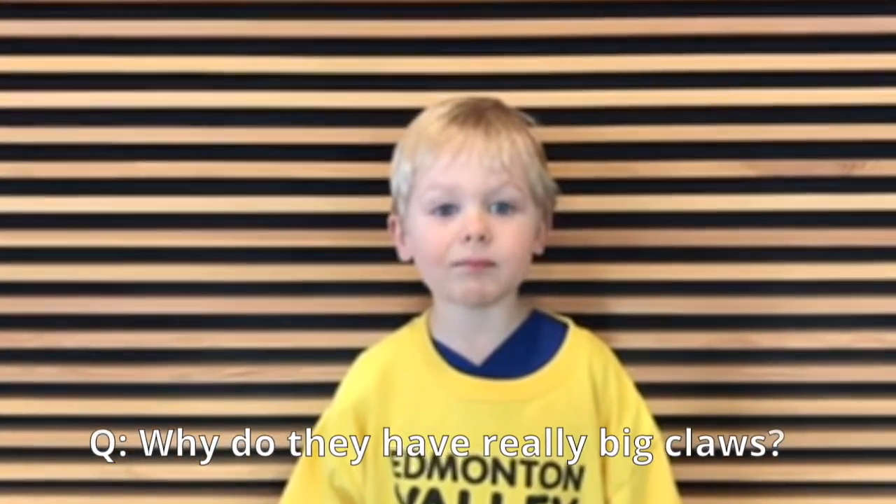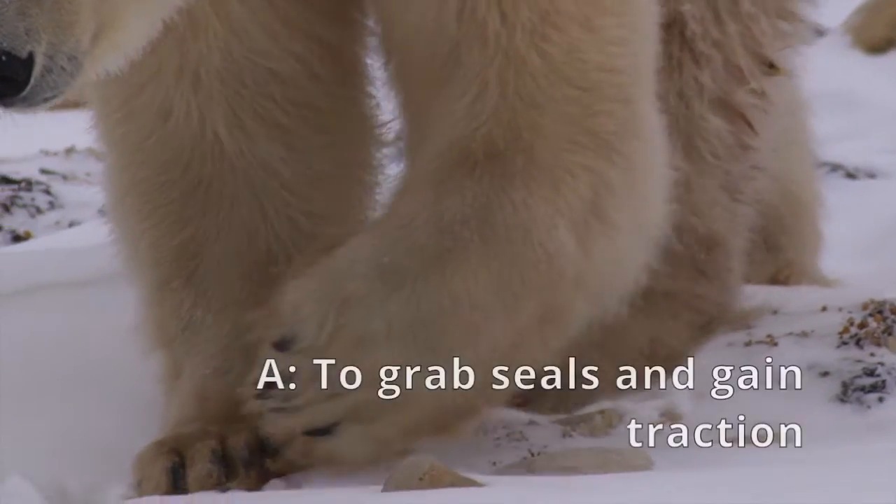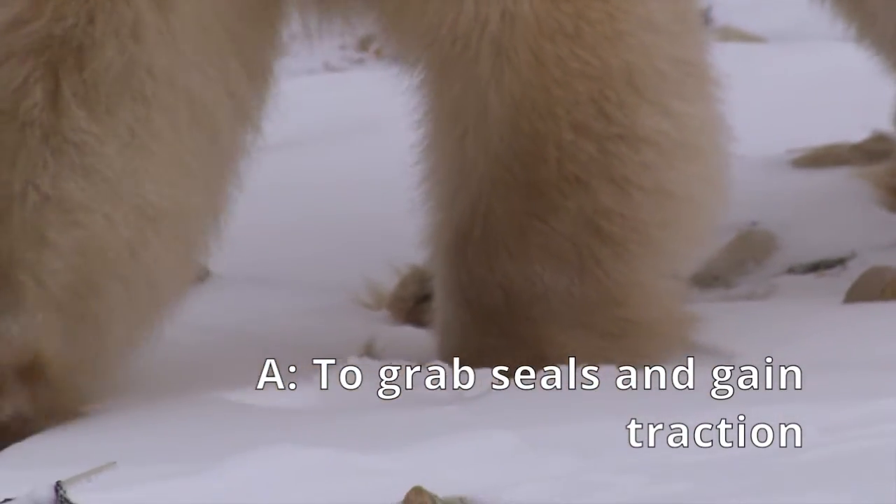Because why do they have really big claws? Polar bears have really big claws. You'll see that they're also quite curved and very sharp at the end. This helps them grab onto slippery prey animals such as seals. It also helps them gain traction as they're walking along on the sea ice.